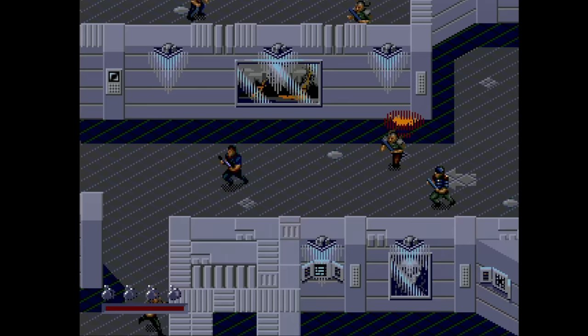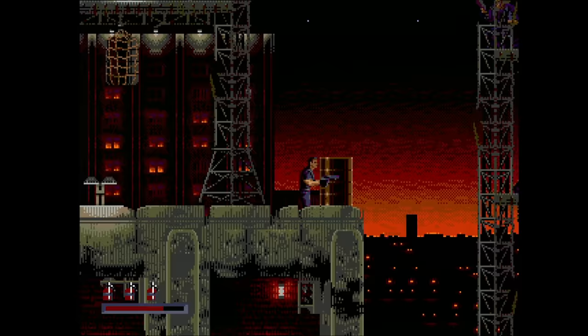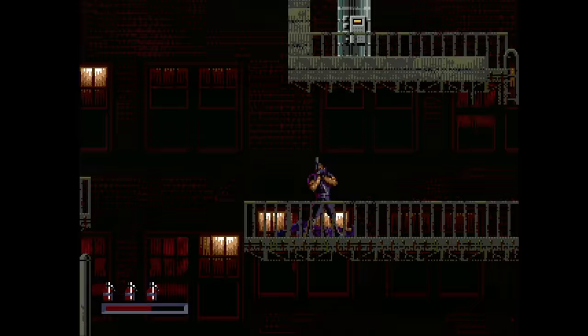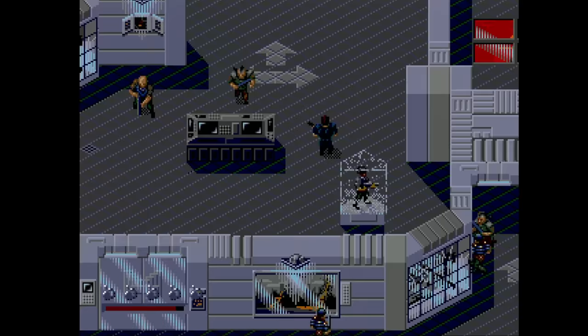Demolition Man came out not long after the movie. It's an action platformer with side-scrolling and overhead views. It plays okay, but you can tell it's unfinished — many of the music tracks cut off abruptly and loop, which is extremely unprofessional. There are some clips of the movie in here. Overall, I'd recommend the cartridge version, but even then it could have used more time in the oven.